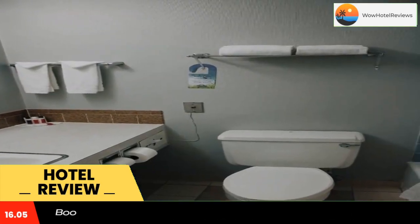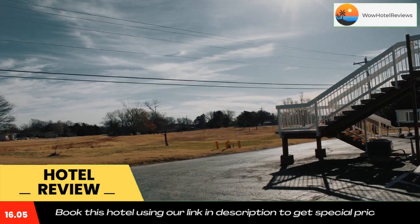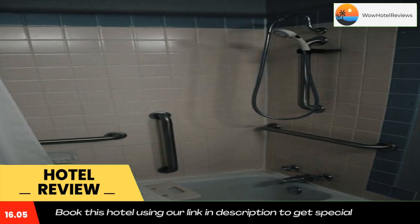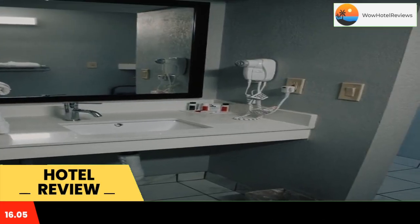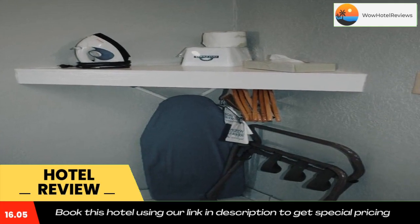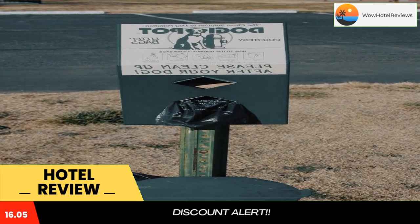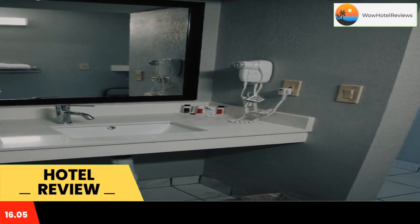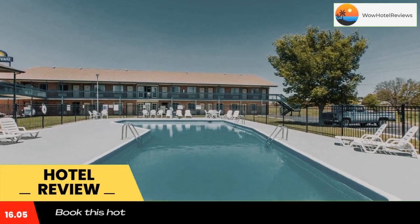The two-star hotel has air-conditioned rooms with free Wi-Fi. The hotel has family rooms, and guests can enjoy an American breakfast. A business center and vending machines with snacks and drinks are available on site. Staff speak English and Spanish at the 24-hour front desk. The nearest airport is Hayes Regional Airport, 4.3 miles from the accommodation.